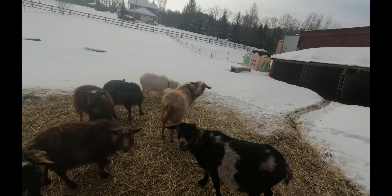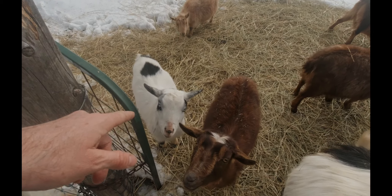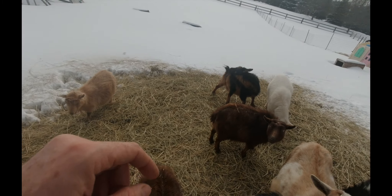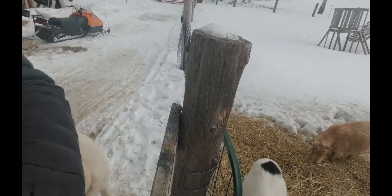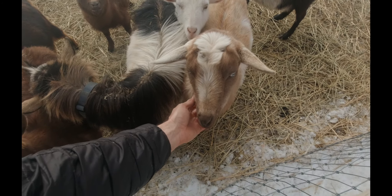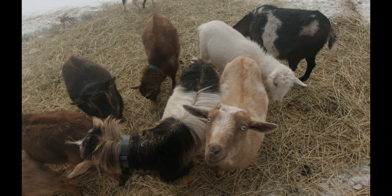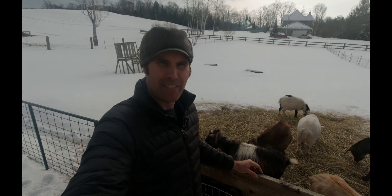Number four: we have our goats. This is Billy, he's our buck. We've got Gertie, Sadie, Luna, Misty, Alice, Cappy — Nigerian dwarf goats. They're pretty hilarious; they love to be pet and always come over. Kristen feeds the goats and has been working on her blood lines over the past six or seven years.